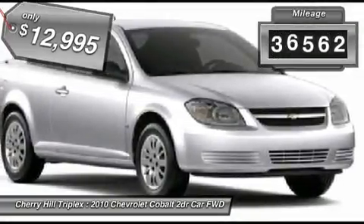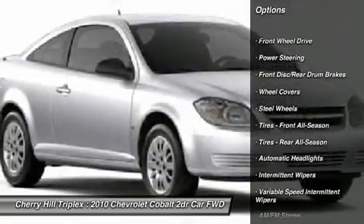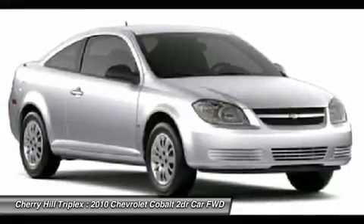This vehicle has less than 40,000 miles. Here are some of this vehicle's great options: air conditioning, power steering, adjustable steering wheel, rear defrost, front wheel drive, AM-FM stereo radio.